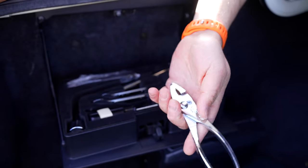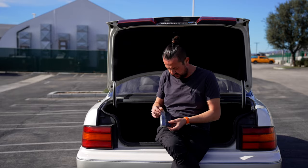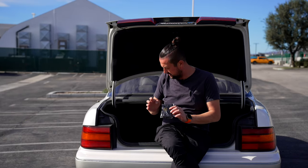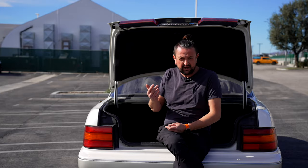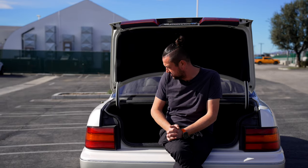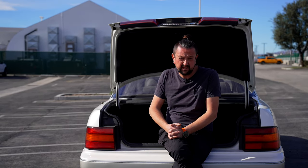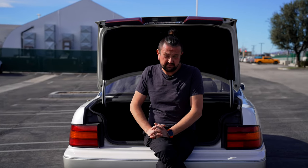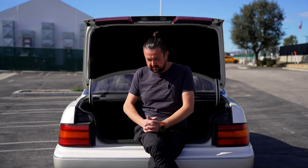I don't understand why this car doesn't hold its value like other collector cars. Right now you can still buy one for about five, six, or seven thousand dollars depending on condition. The owner doesn't want to sell it — he wants to keep it for the rest of his life. But in five or ten years this car is going to be super expensive. For now you can still get one for under ten thousand in great shape, though they're getting rarer every year.